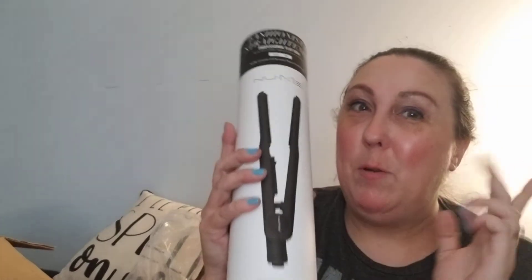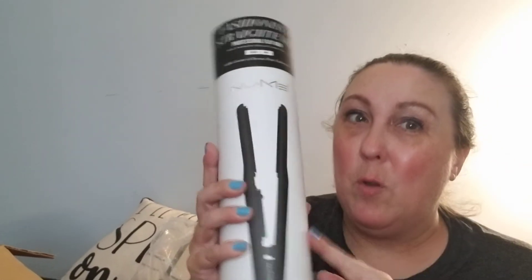I may need to watch some videos on how to use a flat iron — this might be something I'll be happy to own. If not, it'll go in a giveaway, or maybe I'll give it as a Christmas gift to somebody. I'll watch some videos and see if I can use it. Either way, in a $29 mystery bundle, I'm pretty sure this is worth way more than that.